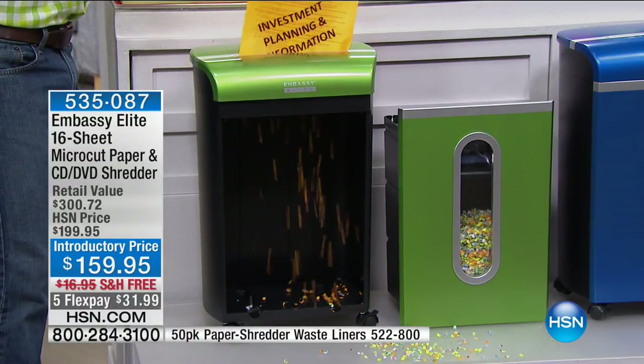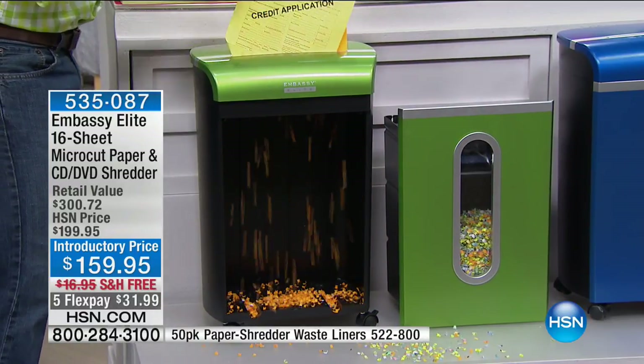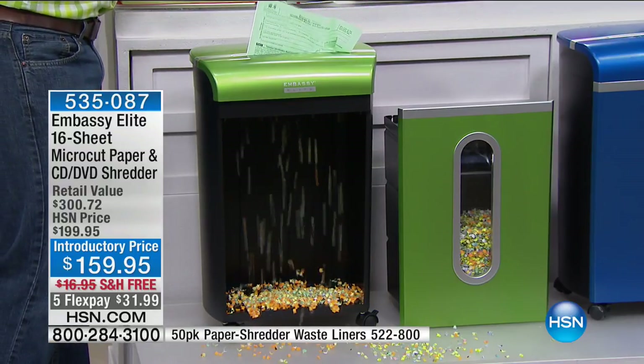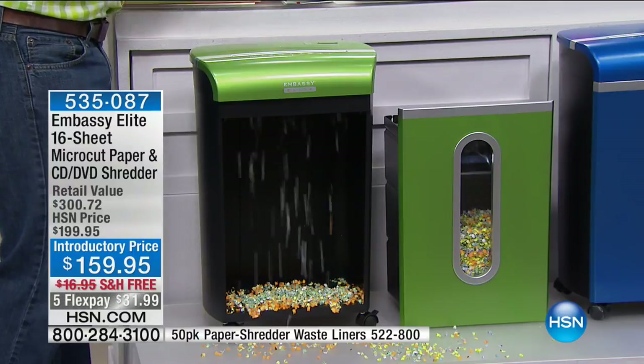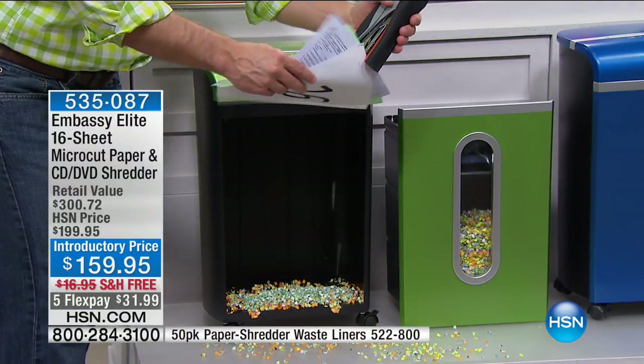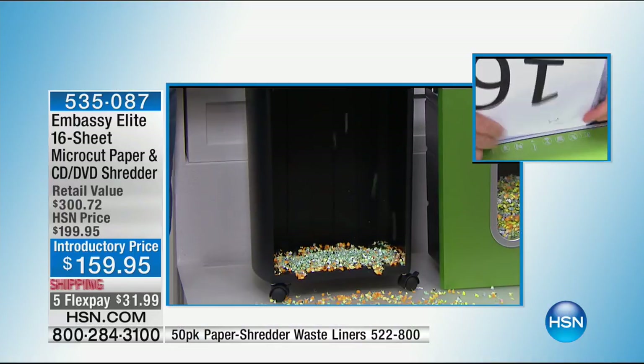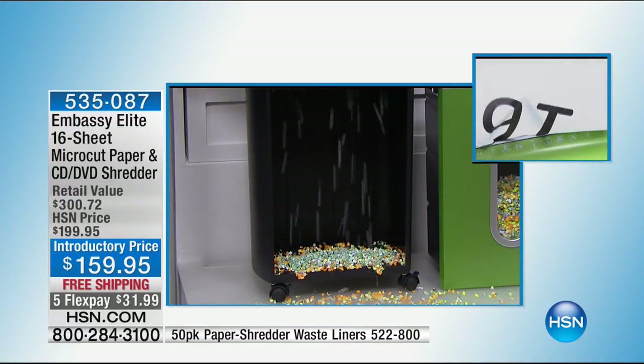I have another demonstration — this is really where you see the power. It's like a hungry monster that devours everything. There's a dedicated slot for the shiny silver discs, and we can do credit cards sometimes. Look at this — how many of us have cardboard with a mailing label on it? You can put thick, corrugated cardboard in there and watch it eat it up, making it so fine.